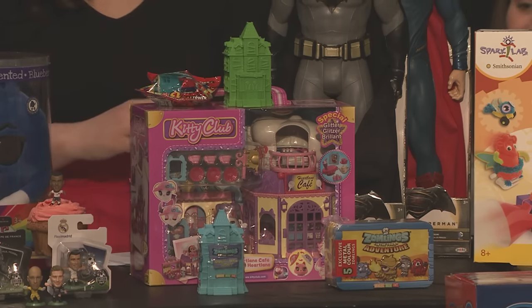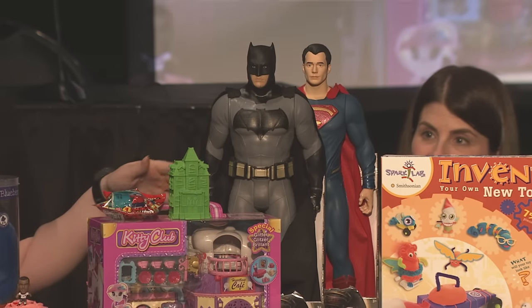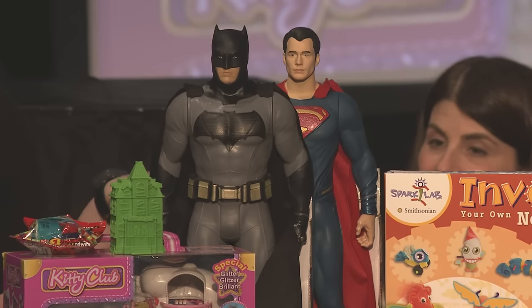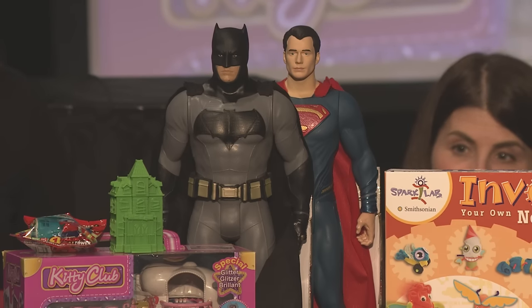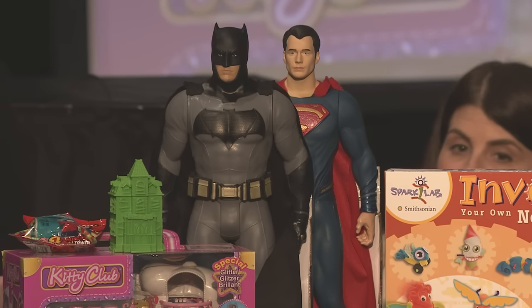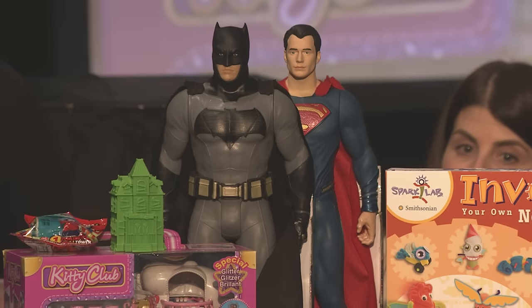Finally, Big Figs from Jack's Pacific — they saw that kids love collectibles and used licensed characters. I have Batman and Superman here, but they have many more including Star Wars. They come in 18 inches or 31 inches — collectible figurines that are more like larger dolls that kids will love to collect all their favorites.